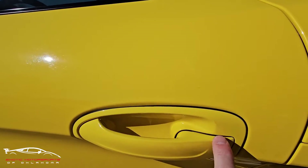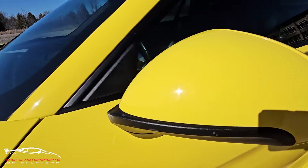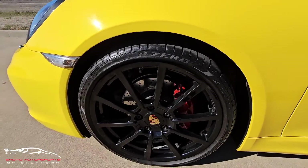Got a little chip here, a couple small scuffs. Got a few small chips on the mirror. That wheel looks good.